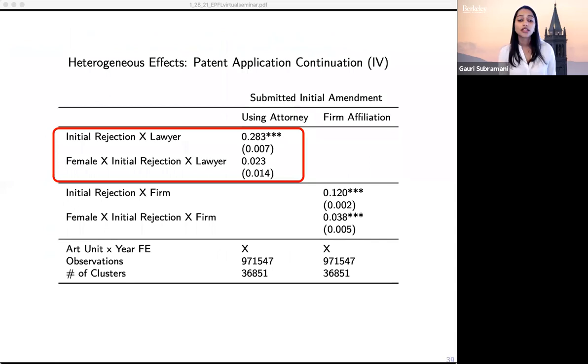Looking at how using a lawyer affects patent outcomes: applications from both men and women are more likely to proceed beyond an initial rejection if they use a lawyer. Lawyers help advise applicants on how to respond to examiner comments, and they're generally very specialized. However, when we look at the effect for women differentially, there's no special effect — male and female applicants do not benefit differentially from using a lawyer. This suggests that an information gap isn't the key driver of the effects we see; if it were, we would expect using an attorney to help mitigate that gap specifically for women.